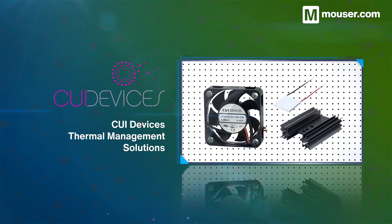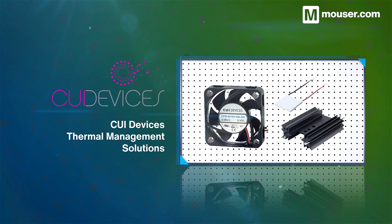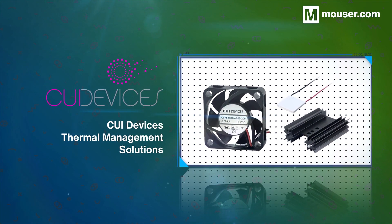Thermal regulation is essential to energy storage, and CUI Devices provide thermal management solutions for every use case. From fans and centrifugal blowers, to heat sinks and Peltier modules, the range is available in various form factors.